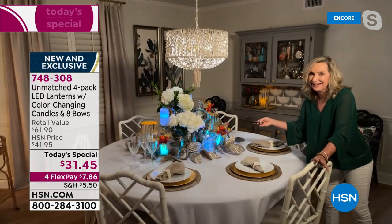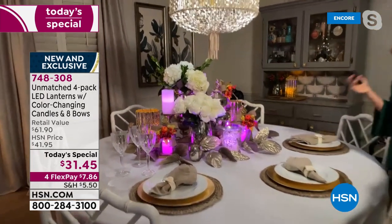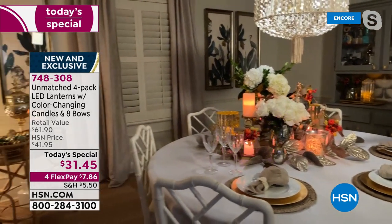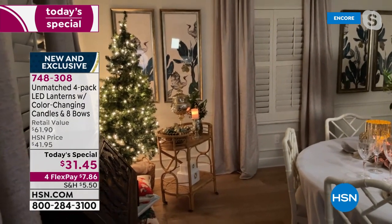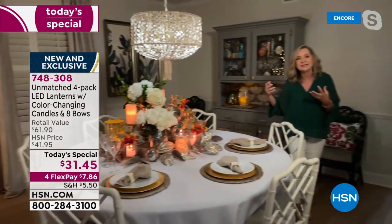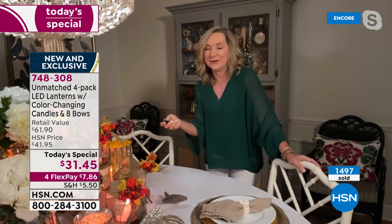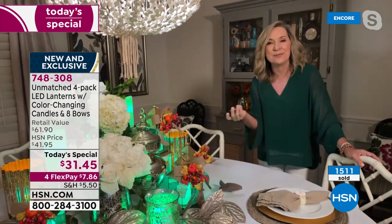Did you see the pink? Look, is that not beautiful? Think about just highlighting — maybe it's Valentine's Day, you want to bring out that tablescape, and you've always got the ability to change it with your remote. You've also got the built-in timer, and Unmatched is not only exclusive here at HSN, but it's all about bringing that ambiance and that glow — safe lighting to your home. You don't have to worry about a mess or fire hazards. These are a lot more fun than a regular candle or regular lantern because you've got so many options, even a party mode where it goes through all the colors.